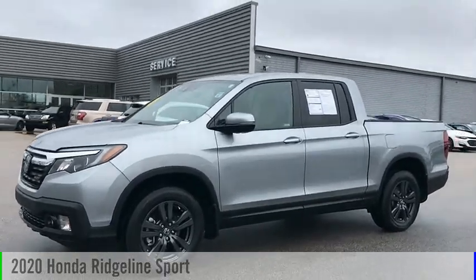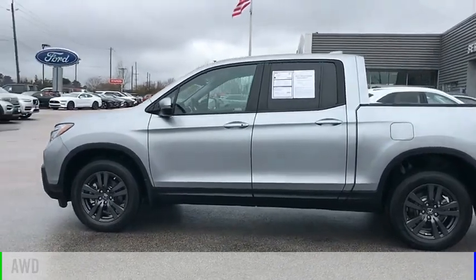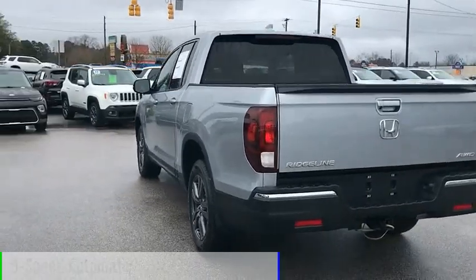Come test drive the 2020 Ridgeline. This vehicle is powered by an all-wheel drive, six-cylinder, 3.5 liter engine, and comes with a nine-speed automatic transmission.